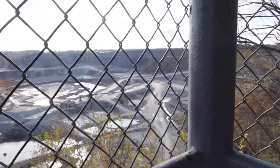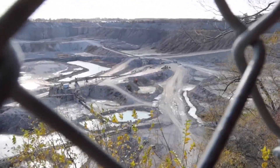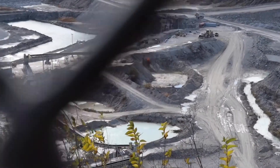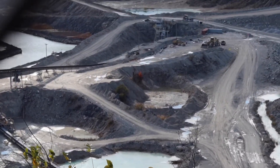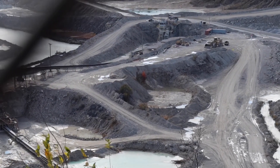But you can see, there's a truck down there. I don't know if I can get in on that truck or not. I mean, that's a pretty big truck. Wow, that's amazing.